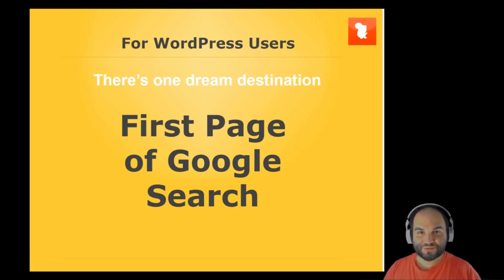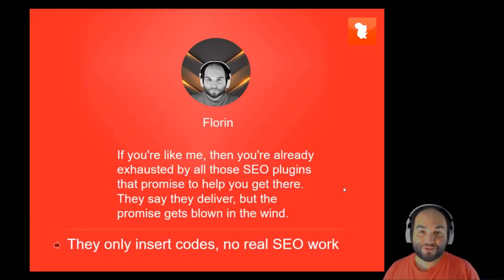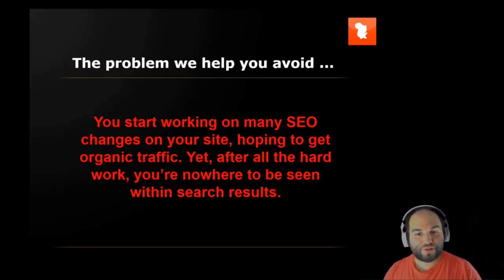For WordPress users, there's one dream destination: the first page of Google search. Now if you're like me, then you're already exhausted by all those SEO plugins that promise to get you there. They say they deliver, but the promise gets blown in the wind. The problem that we help you avoid.